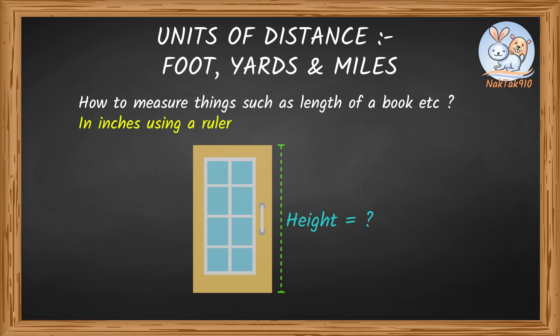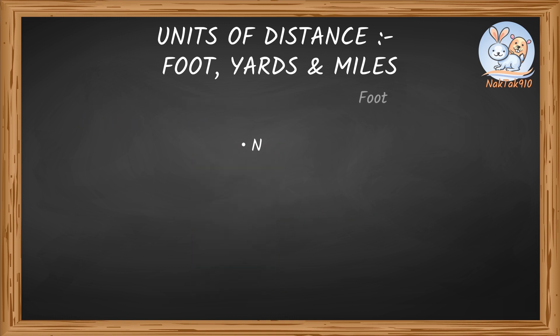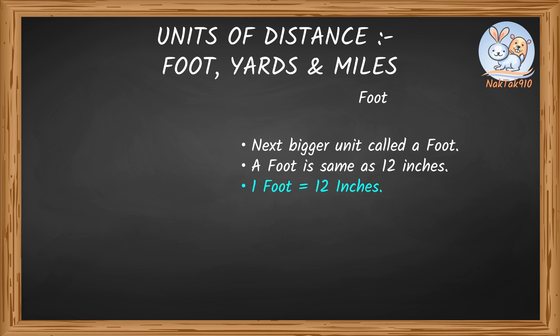Let's say we need to measure the height of a door. We can still measure in inches, but we end up with a big measurement. So we can use the next bigger unit called a foot. A foot is the same as 12 inches.